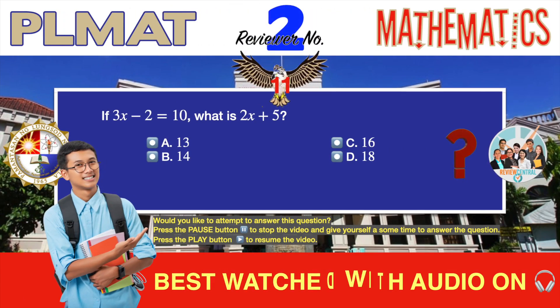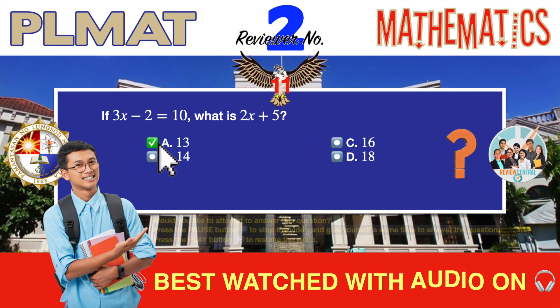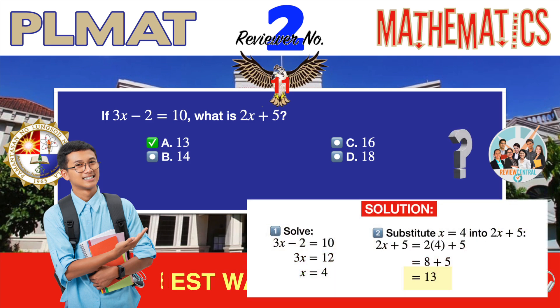Question number 11. Problem solving. If 3x minus 2 equals 10, what is 2x plus 5? A. 13. B. 14. C. 16. D. 18. The correct answer is A, 13. First, solve for x in 3x minus 2 equals 10 — you should get x equals 4. Then substitute x equals 4 into 2x plus 5, and you should quickly arrive at 13 as the correct answer.